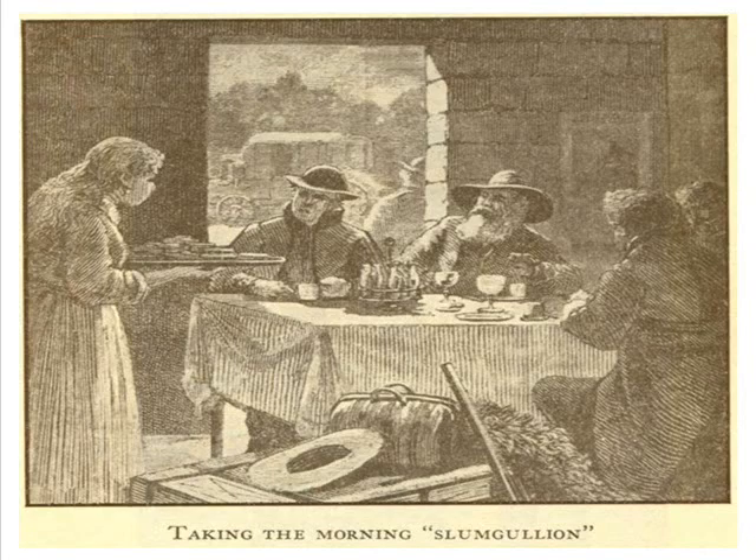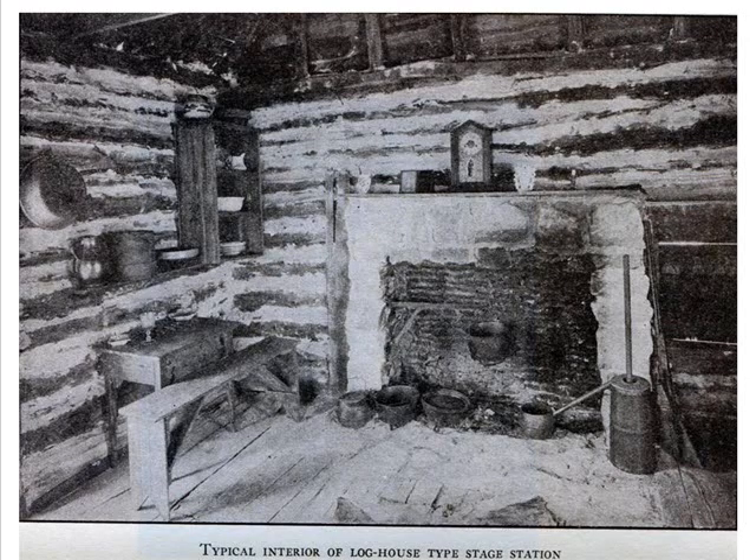Meals were available at the various stops that could be purchased for $0.75 to $1. Hotels were available for road-weary travelers who wanted to wait for the next coach in places like El Paso, Tucson, and Fort Smith. Accommodations along the trail were typical of life on the frontier. A hot meal and a chance to dust your clothes off were greatly anticipated from stop to stop.